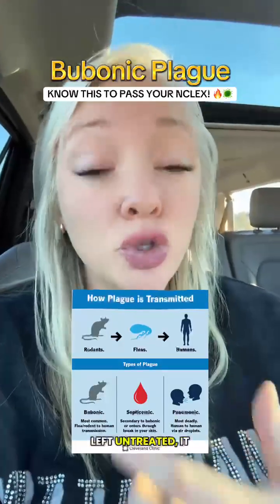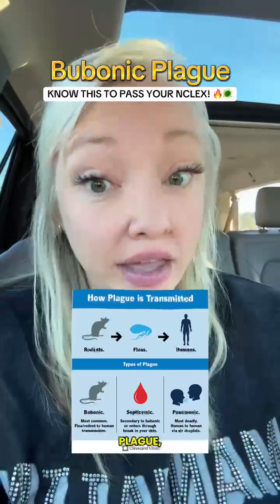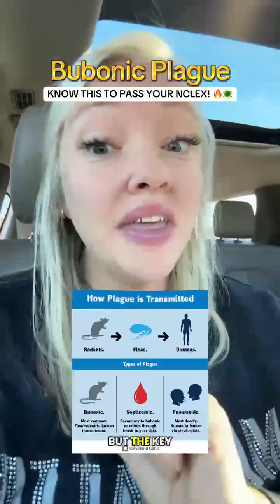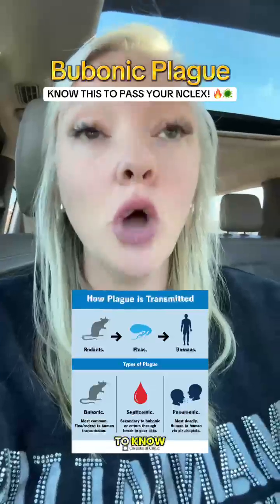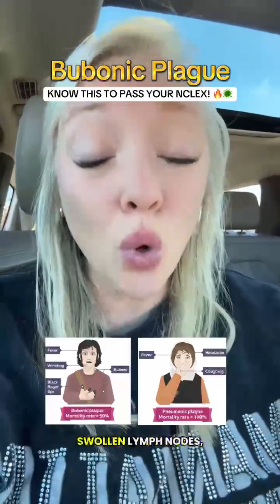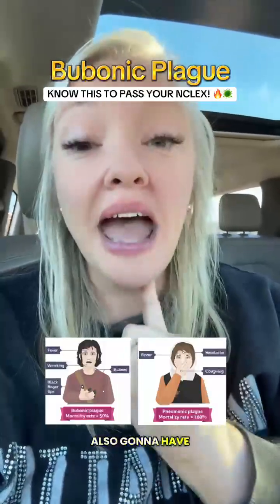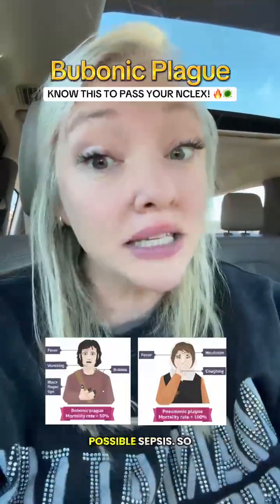If left untreated, it can enter the bloodstream, which is called systemic plague, or the lungs, which is called pneumonic plague. Key signs and symptoms include sudden high fever and chills, painful swollen lymph nodes in the axilla, groin, and neck, as well as fatigue, headache, and possible sepsis.